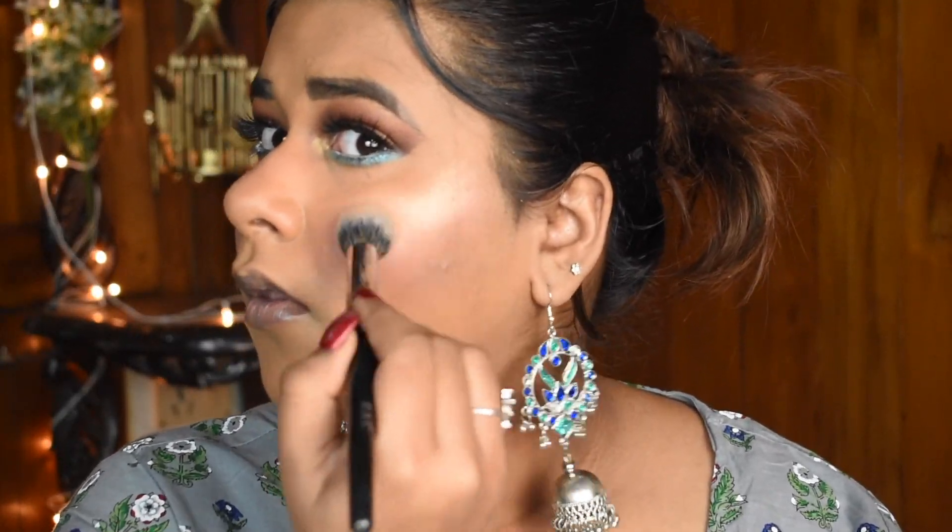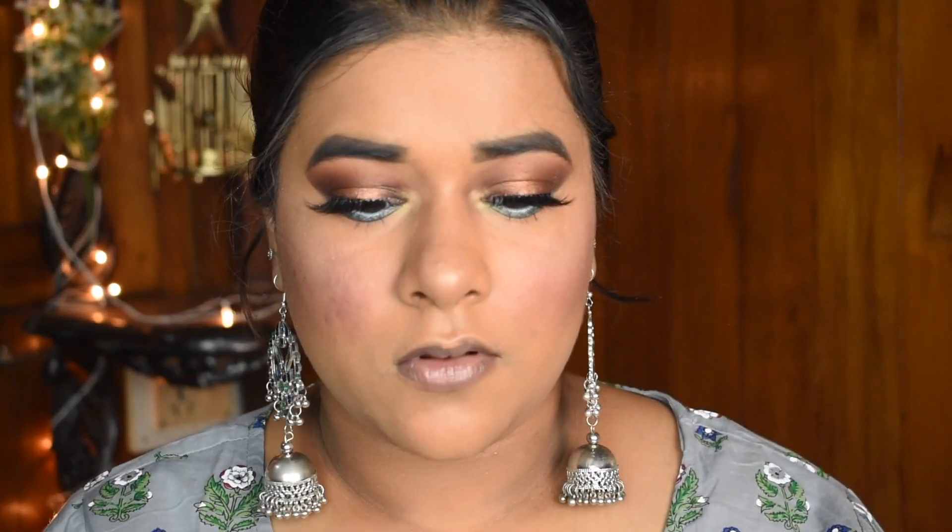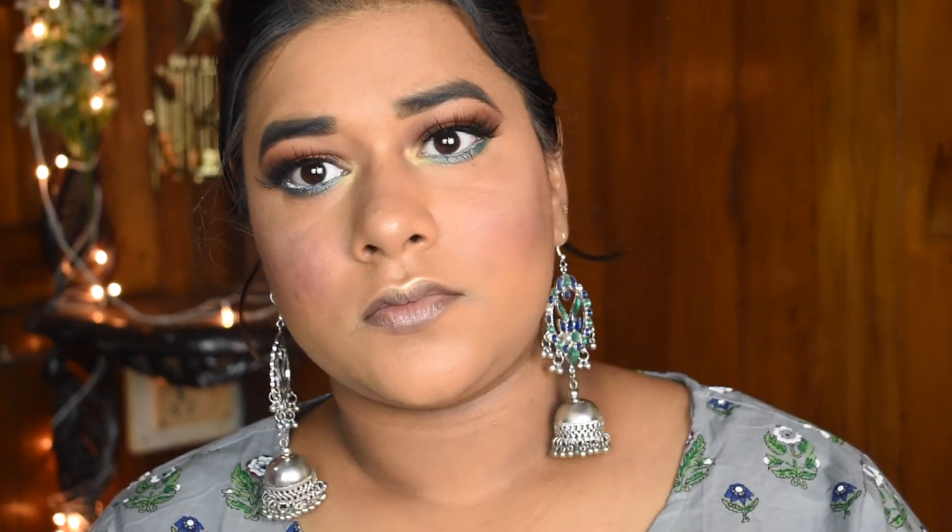To add a bit of highlight to the high points of my face, I'm using the Maybelline New York Master Chrome Highlighter in the shade Molten Gold, highlighting the cheekbones, the bridge of the nose, and the cupid's bow.